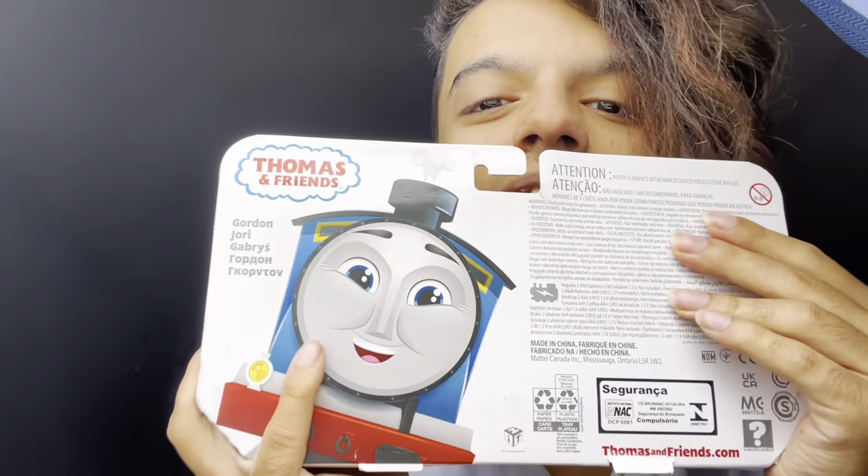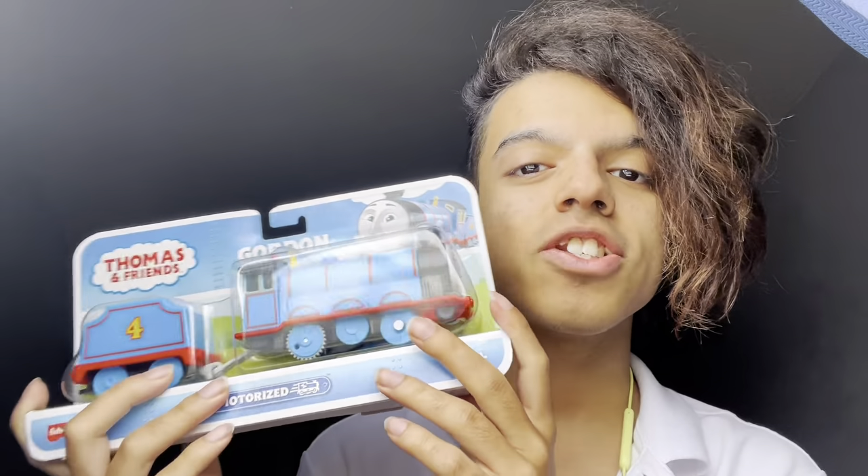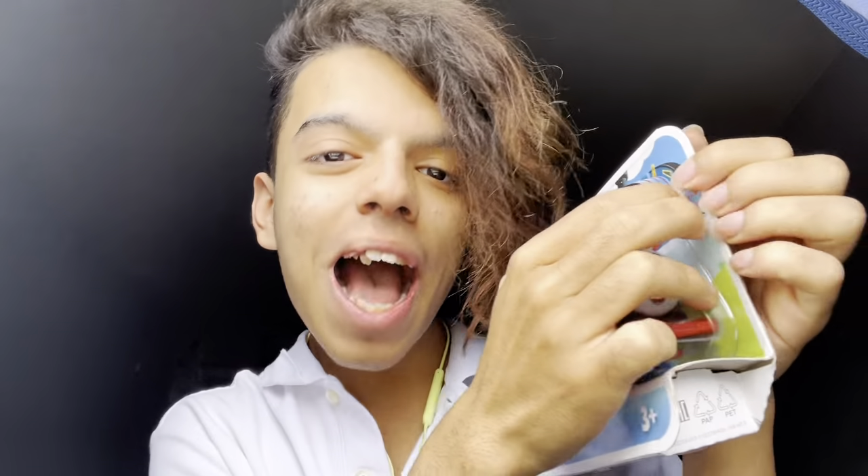This is the front of the box — it says three-plus but I'm 18. We have his face on the back. I don't know why I was so surprised when I saw the reveal of Gordon and James, I guess because they're tender engines and I didn't expect them to have toys since they got switched into background characters. Let's get to opening him up now.